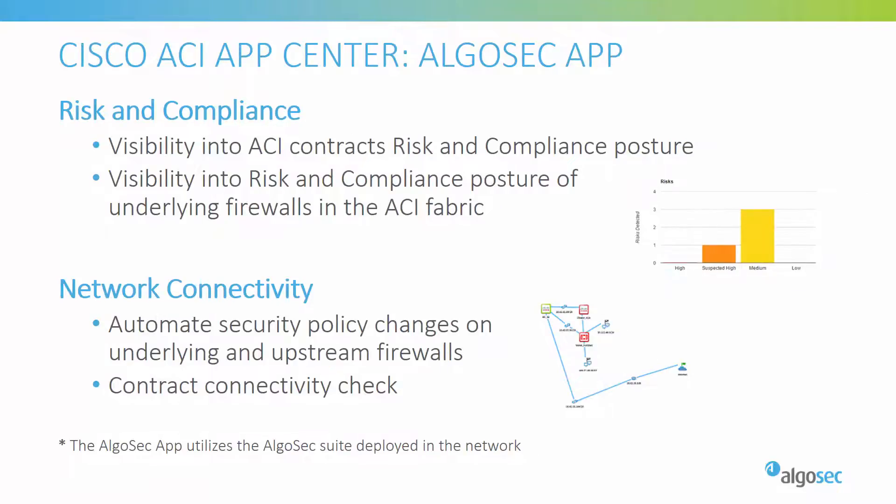When Cisco introduced the new ACI App Center, AlgoSec was one of the first partners to create a new app for it — the AlgoSec Connectivity and Compliance App. Using the AlgoSec app in Cisco ACI, users can easily access the main benefits of the AlgoSec and Cisco ACI integration from within the ACI user interface. The new app provides visibility into the Cisco ACI risk and compliance posture, allows users to validate continuous compliance, verify new and existing contracts are correctly implemented in all firewall policies inside and outside of the data center, and quickly correct missing connectivity utilizing AlgoSec's policy change automation.